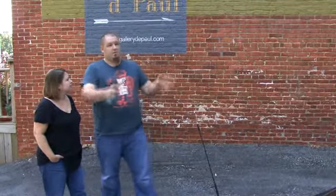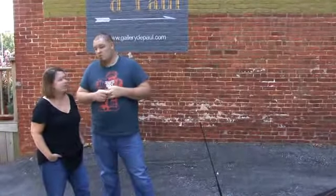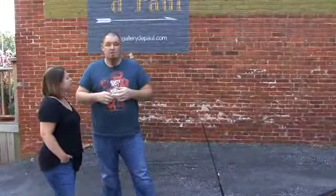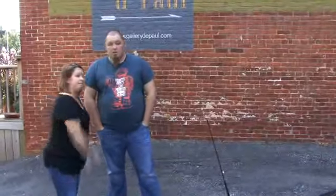The whole building is filled with other creatives. There's a graphic designer right in the front here. Upstairs is the Lancaster Symphony Orchestra and an architectural design company. So it's really cool to kind of be in a building with a bunch of other like-minded people. So we're going to take you inside. Come on in.